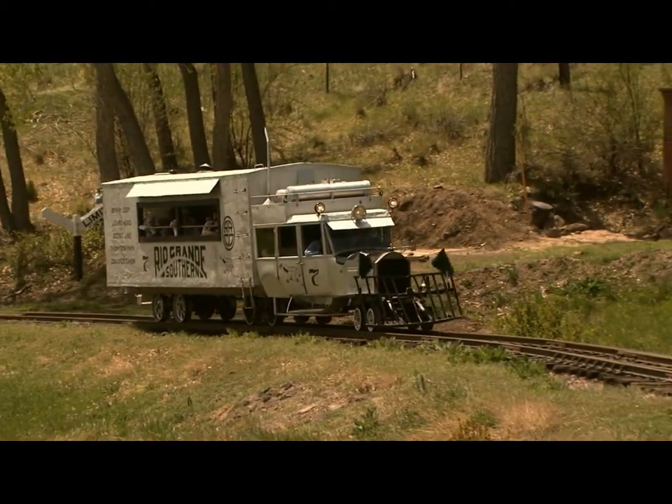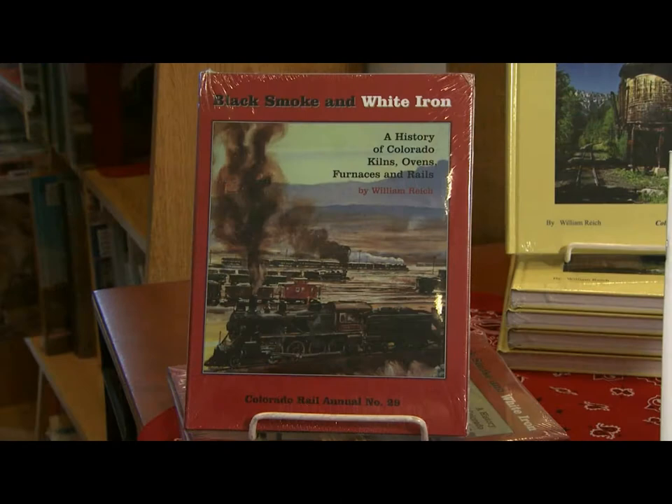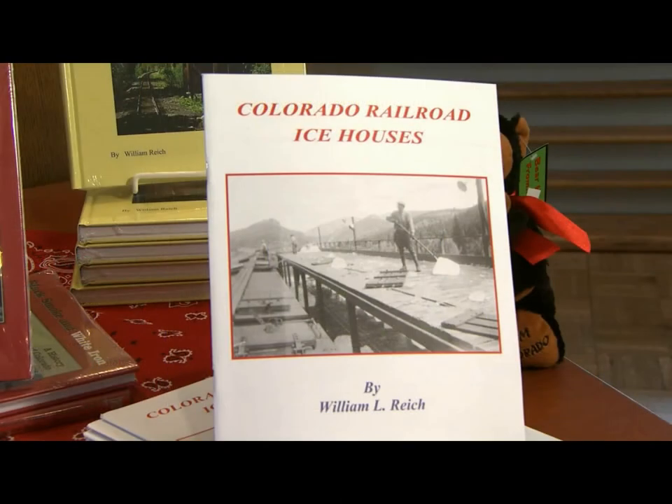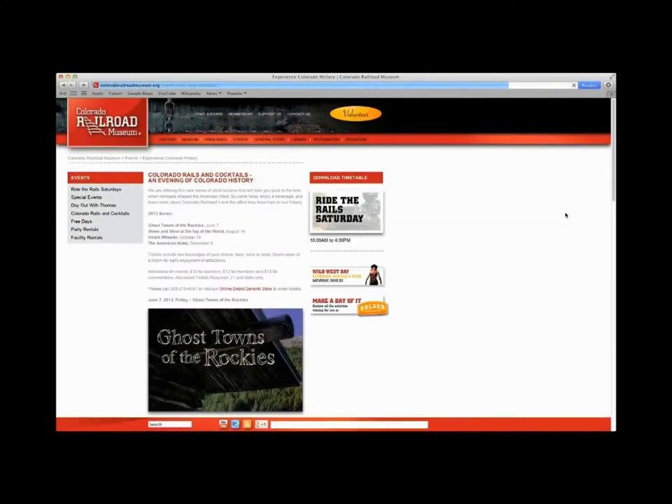Did you ride the Galloping Goose today? If so, pick up your Galloping Goose and Spring puzzle. Remember to check out the William Reich Book Bundle, which includes Colorado Rail Annual 29 and 31 and the Colorado Railroad Ice Houses. Stop by our online store and view the General Store news for our current listing of special events, including book signings by authors Janet Dawson and Dick Kreck. My staff and I look forward to seeing you at the Colorado Railroad Museum General Store.